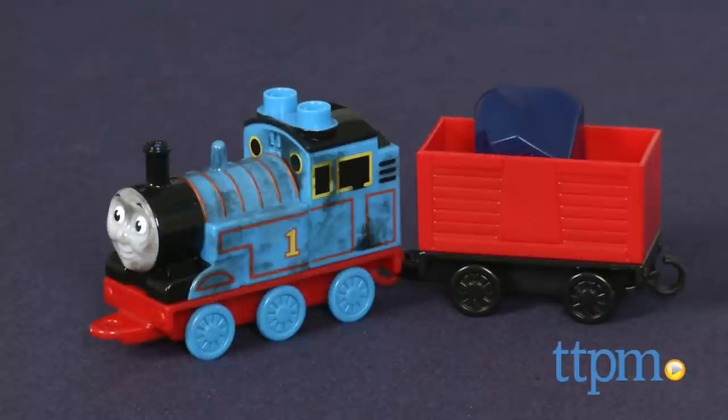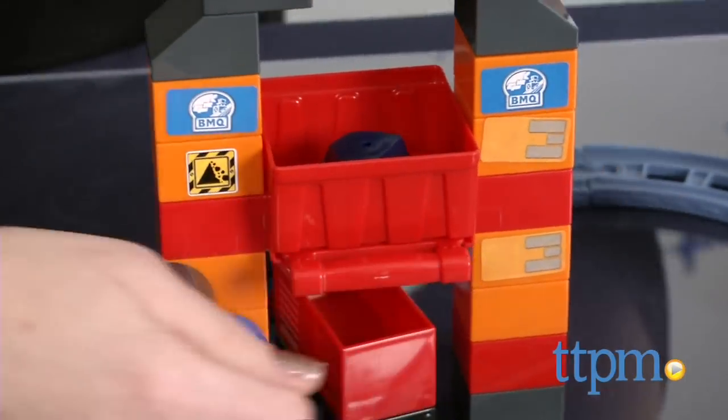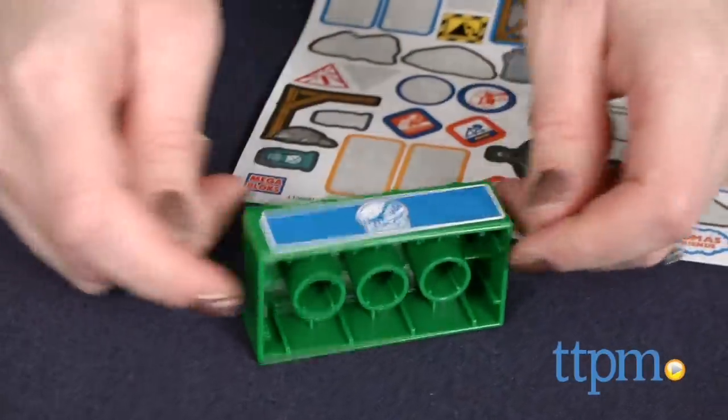The set includes a buildable Thomas engine covered in soot, a cargo car, and three pieces of coal. Dump the coal from the bin into Thomas' cargo car. The set also includes a sticker sheet for decorating the blocks. All the pieces store inside the zippered bag when playtime is over.